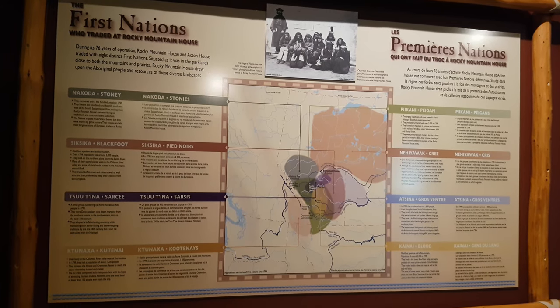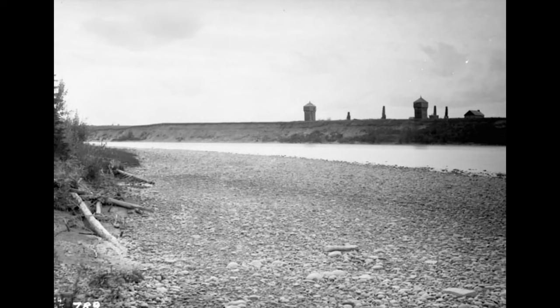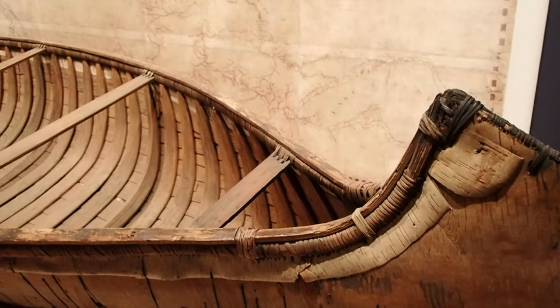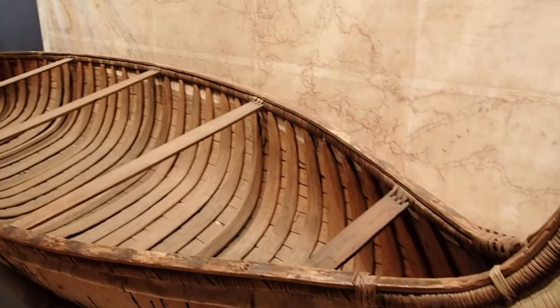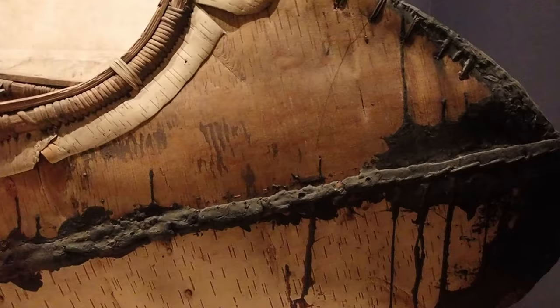The fort has a history going back to the 18th century with the presence of British and Canadian fur traders. The museum highlights the fur trade with the Blackfoot and the Kootenays, and it also tells the story of David Thompson, who lived from 1770 to 1857. He was a surveyor.